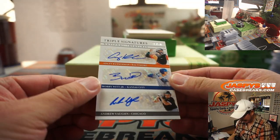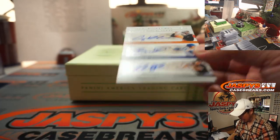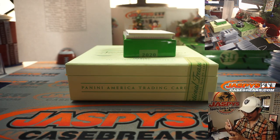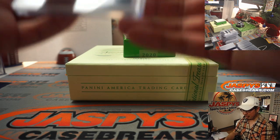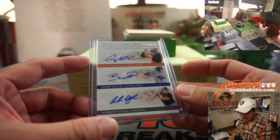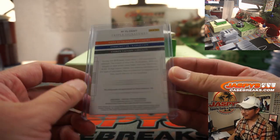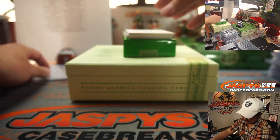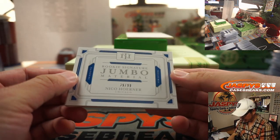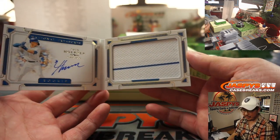And a triple autograph — Adley Rutschman, Bobby Witt Jr., and Andrew Vaughn. Wow, that's huge — three big future stars right here. Orioles, that's Josh Browning. Royals, that's Oliver Soria. And White Sox, that's Aaron Pettit. One happy person, two sad people — randomizer at the end. Then we've got Nico Horner rookie signature jumbo material, nice on-card autograph. There you go, Ed Aarons with that one.